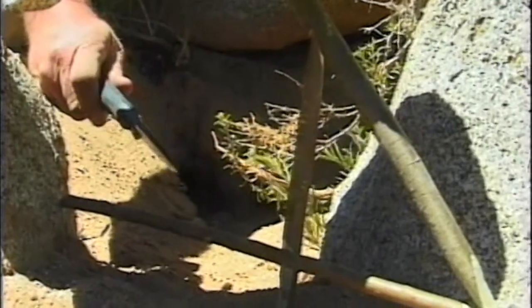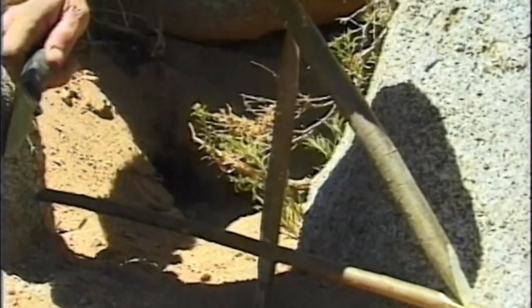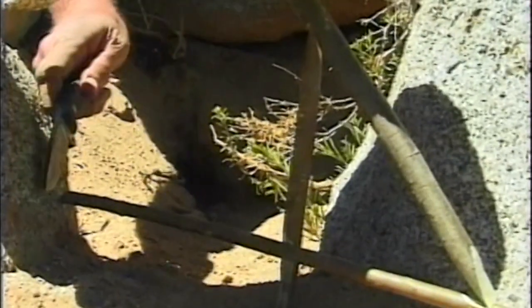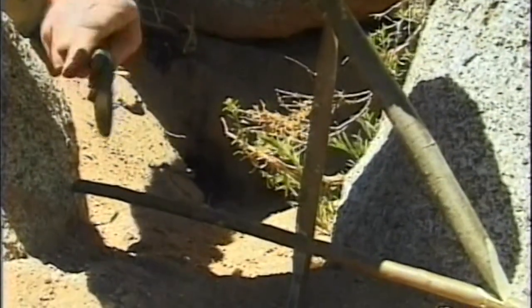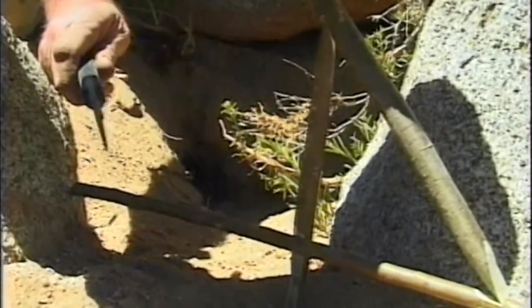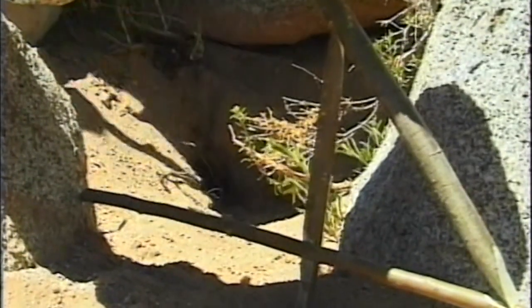One of the most important things about a figure four trap, or any kind of trap for that matter, is that you need to use something like these stones to focus the animal's position — to bring them into the place where your trap is set up. These stones are perfect for that. So I'm going to leave this one in place and see if he comes home and walks down his hallway.